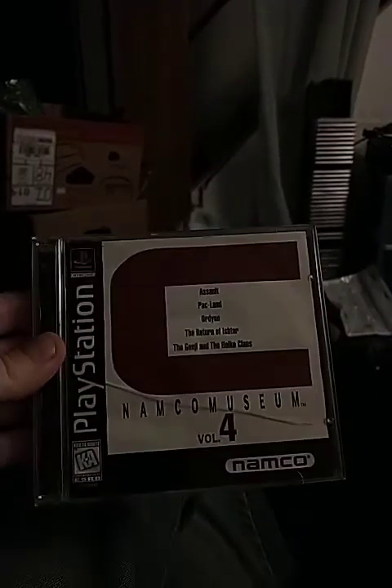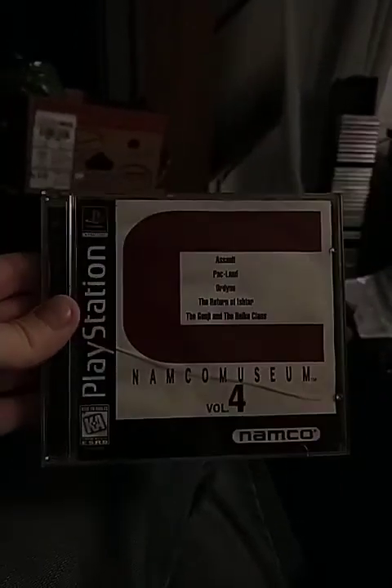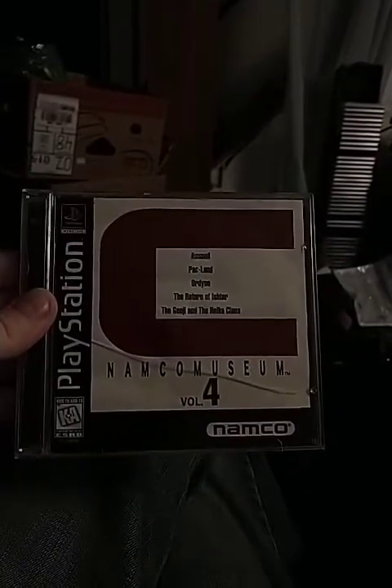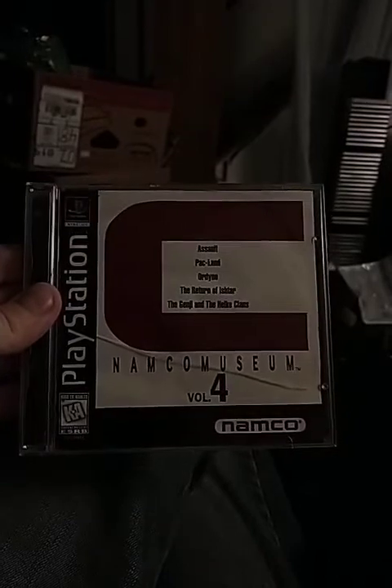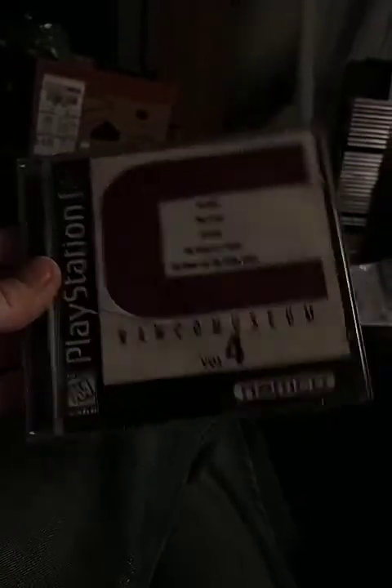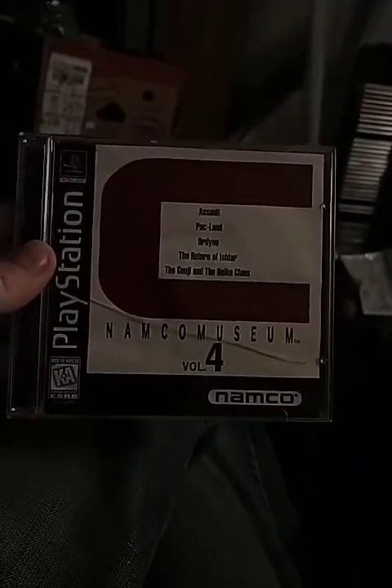What's going on guys, WRG Blackheart here. Today I'm going to be showing you another classic rare game I got off eBay. Here it is: Namco Museum Volume 4, the fourth game in the Namco Museum Volume series. This game is about you in a museum that's in a city similar to either Tokyo or Seattle — one of those cities with a pen tower or something. And here are the five classic games.